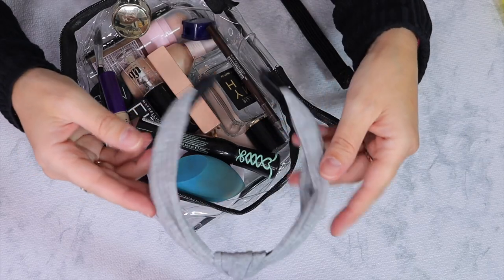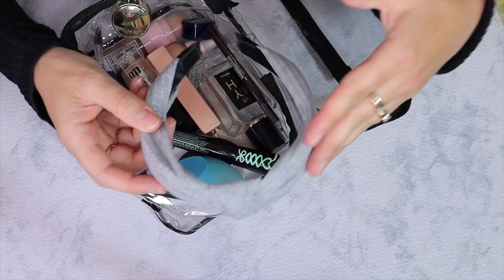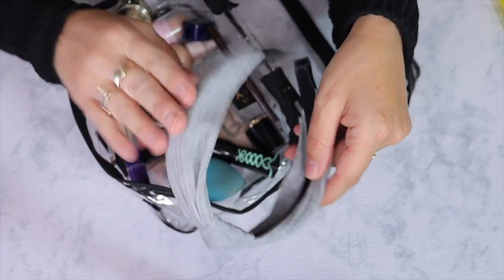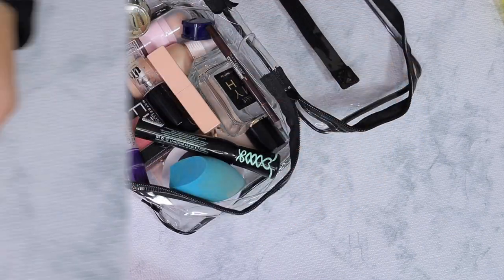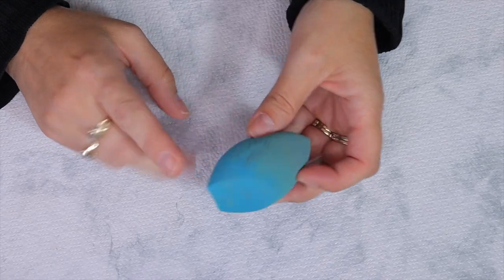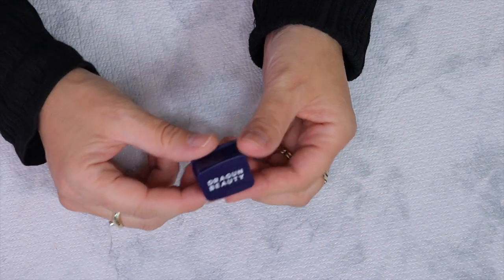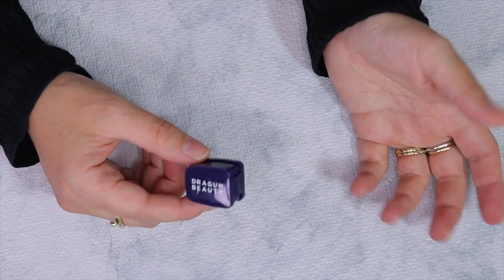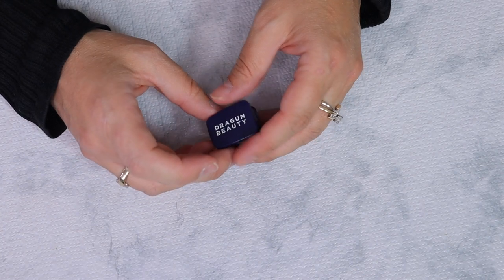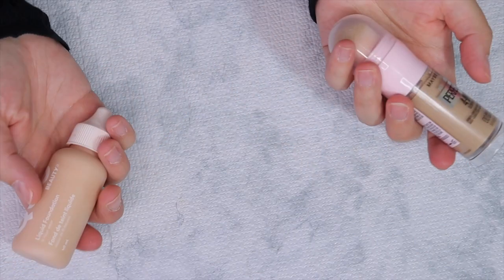First things first, I'm going to bring this headband. It's also good for styling because it's a cute material headband, and I like to use it when I apply or remove my makeup to keep my hair out of my face. I'm going to bring a Morphe sponge — that's always good to have. I'm also bringing a pencil sharpener because I have a brown eyeliner I'm going to bring.